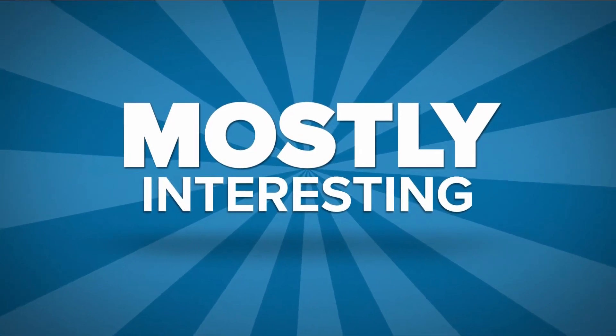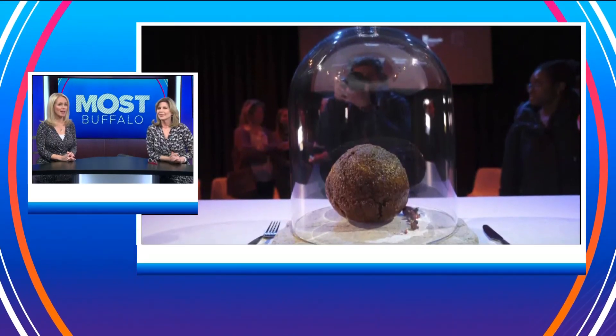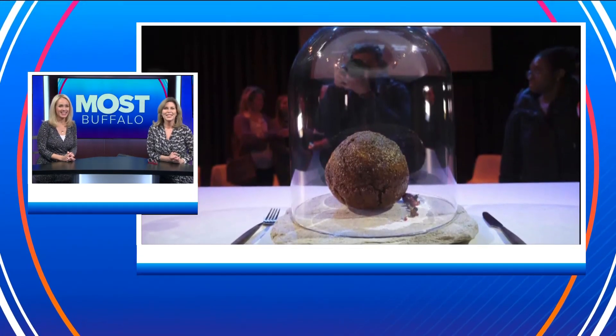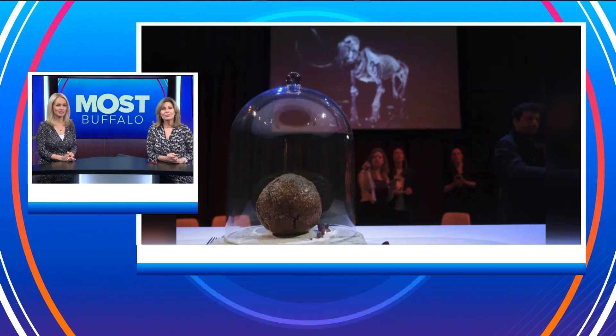We are back with today's Mostly Interesting and another scientific breakthrough that makes you ask, why? A company in Australia that works on cultivated lab-grown meat just unveiled this monster — a meatball grown, apparently, from the DNA of a woolly mammoth. Scientists with the startup group called Vow say they used the genetic sequence from the long-extinct animal to make this meatball.